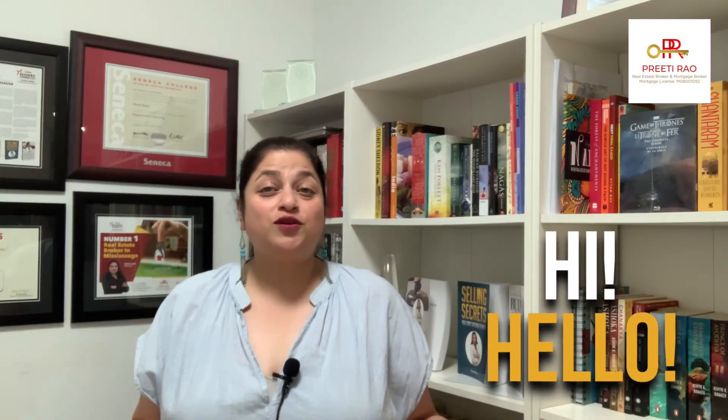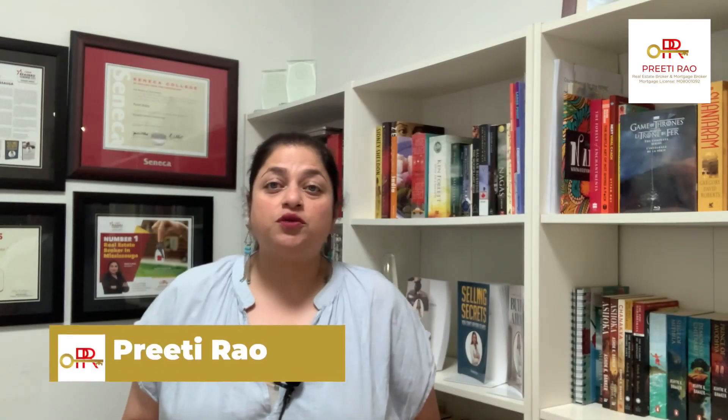Hi and hello, thank you so much for tuning in. If you are new, welcome to my channel. My name is Preeti Rao and I am both a real estate and a mortgage broker for close to 20 years now.